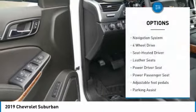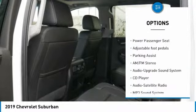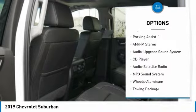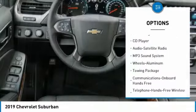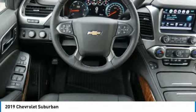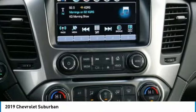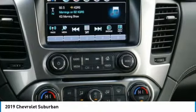Here are some of this vehicle's great options: navigation system, running boards, quad seating, power passenger seat, four-wheel drive, anti-lock braking system, traction control, Bluetooth wireless data link for hands-free phone, and power steering. If you like it online, you'll love it in your driveway.